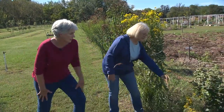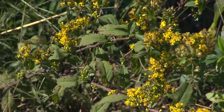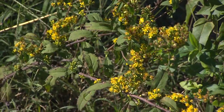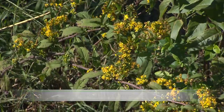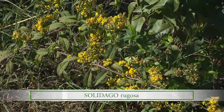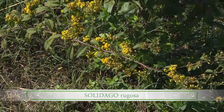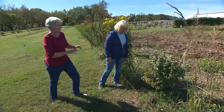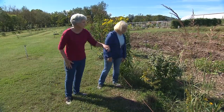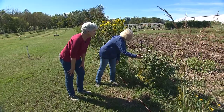This is another goldenrod, and as you can tell it's already peaked. This is rugosa, and it came on about three or four weeks ago. But as you can see, it's still just finishing up. This is what I'm talking about — a succession of goldenrods. So one's fading, the other one's coming on, and it's right in front of this mountain mint. One of my favorite plants.